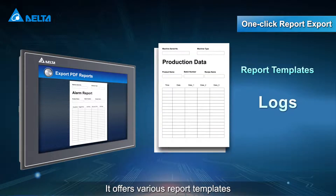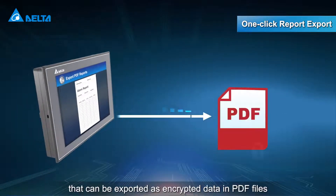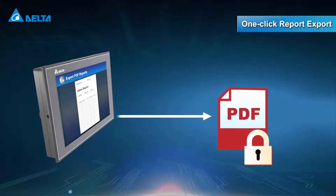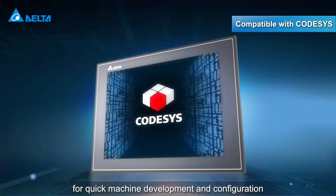It offers various report templates that can be exported as encrypted data in PDF files. It also supports code assist for quick machine development and configuration.